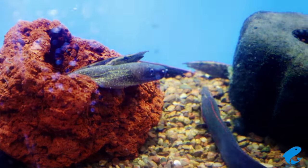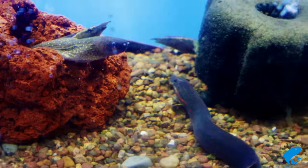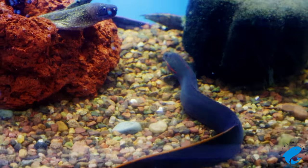This is the Fire Eel. The Fire Eel comes to us from Borneo, Myanmar, Sumatra, and Thailand.